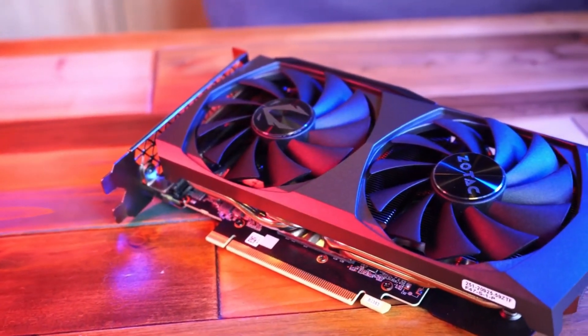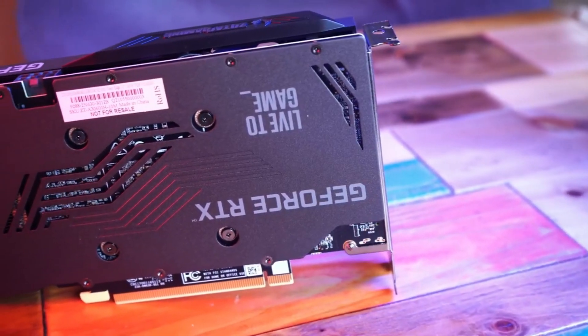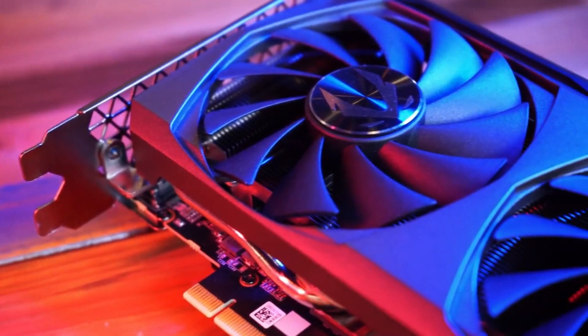These powerful components are specifically designed to handle complex graphics rendering, enabling smooth gameplay, realistic 3D graphics, and accelerated video processing.